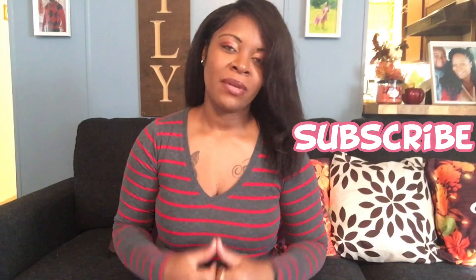Hey you guys, welcome back. If you're new, my name is Shanicia Kay and on my channel I do hauls, lifestyle vlogs, and a lot of clothing hauls. So if that interests you, please don't leave this video without subscribing and joining the family.